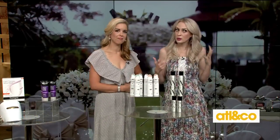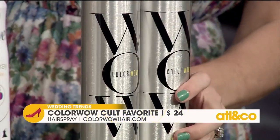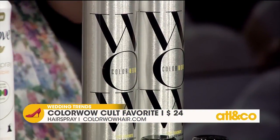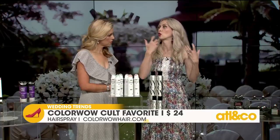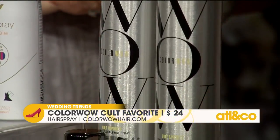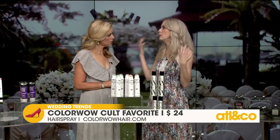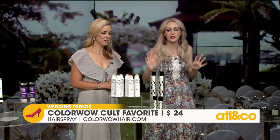For those of us with color-treated hair, we don't always realize how many things can make it fade, and a lot of products aren't good for your hair. This is Color Wow's Cult Favorite Firm and Flexible Hairspray. It's actually designed to preserve your hair color. A lot of hairsprays have harmful ingredients that make your hair color get darker or brassy — this has none of those ingredients. It actually has a UV filter, so it protects your color from the sun. It is a firm hold that keeps your style in place, but it's also flexible, so you still have movement. It's not that crunchy 80s hairspray — it's the modern hairspray.